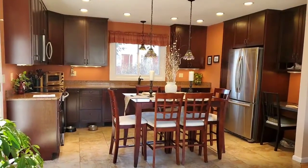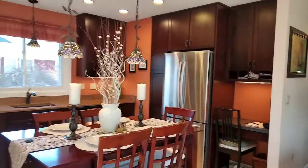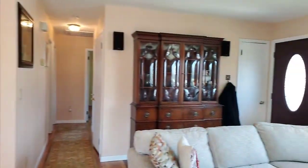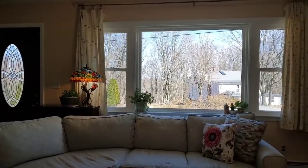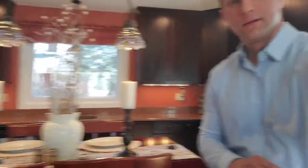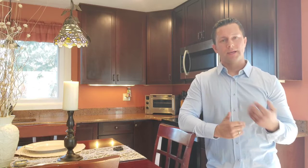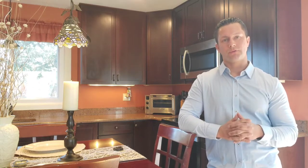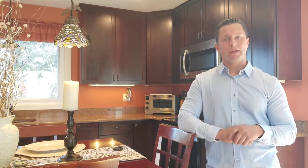Great open layout for entertaining. This home is available for showings on Thursday, March 25th — reach out to your realtor to schedule a showing. We're already taking showings and the schedule for Thursday the 25th is coming in. If you don't have a realtor, reach out to us — we're more than happy to get you guys in here.